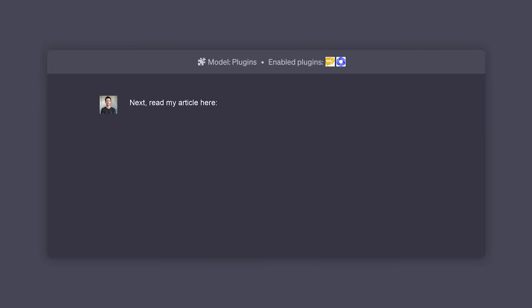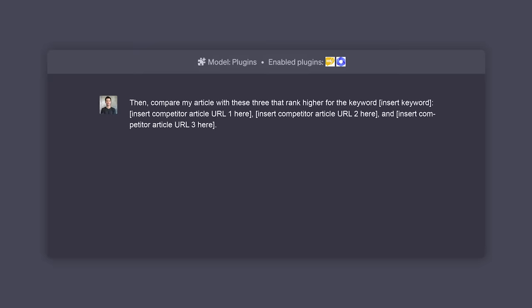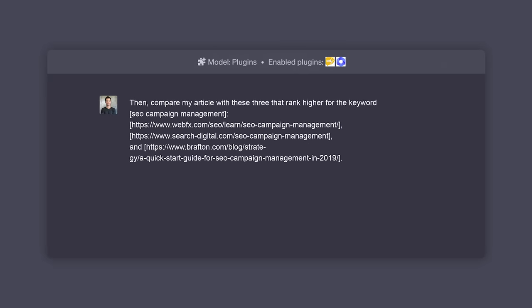Next, ChatGPT, read my article here — and I'm going to put in my URL that I want to rank higher on Google. Then compare my article with these three that rank higher for the keyword — insert keyword. And then we have placeholders for the articles above me that seriously need a GTFO.